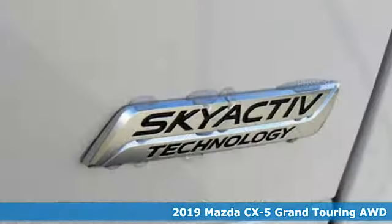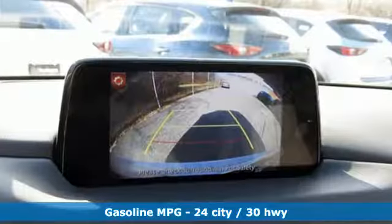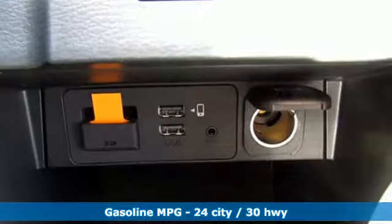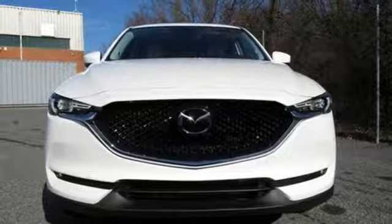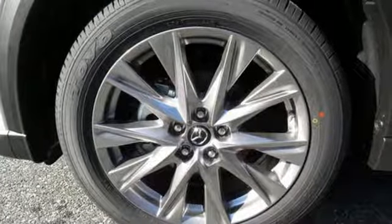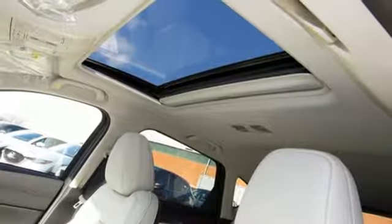It comes with all the amenities you need: automatic transmission, heated and ventilated leather sports seats, streaming audio, auto-dimming rear-view mirror, dual-zone climate control, power heated mirrors, external memory control, power sliding and tilting sunroof, doors and push-button start proximity key, and i4 engine. Hurry in today for a test drive.